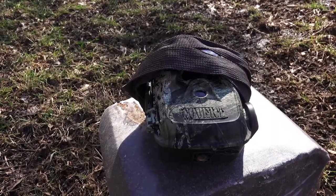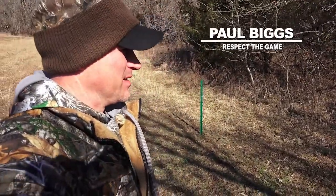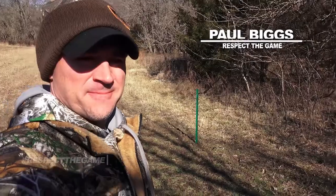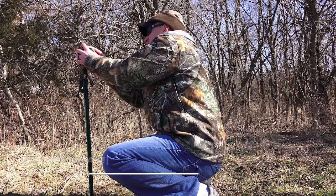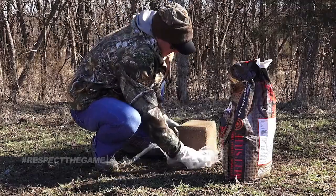Both seasons are over in Oklahoma and Kansas, so the postseason begins. I'm out here on a farm in Kansas where me and Ty hunt, and I'm going to be doing a lot of shed hunting here.